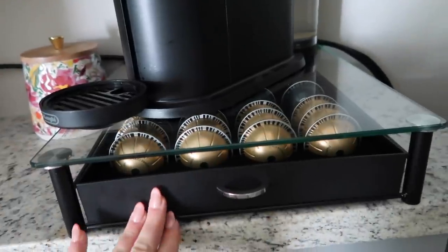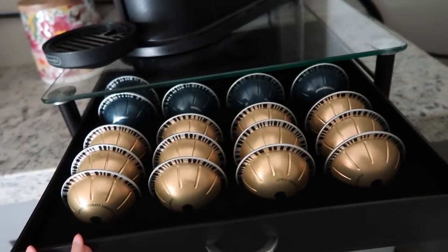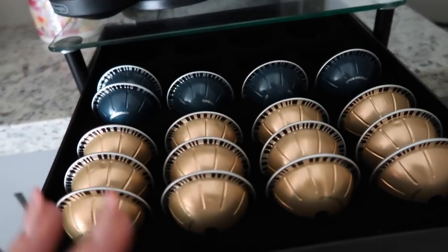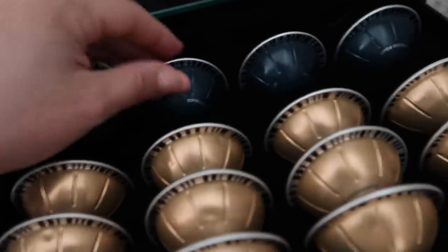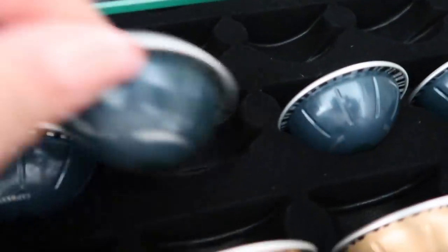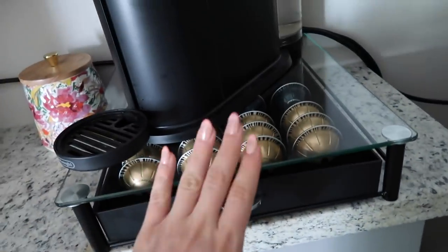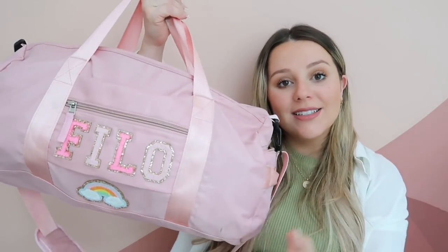Another organization item I've been getting questions on is this Nespresso pod holder. I've had it since December when I purchased my Nespresso machine, also from Amazon. It's such a great little way to organize all your pods. This one has a double spacer so you can stack them and fit way more, and it has a clear glass lid. I got it for about $20 on Amazon.